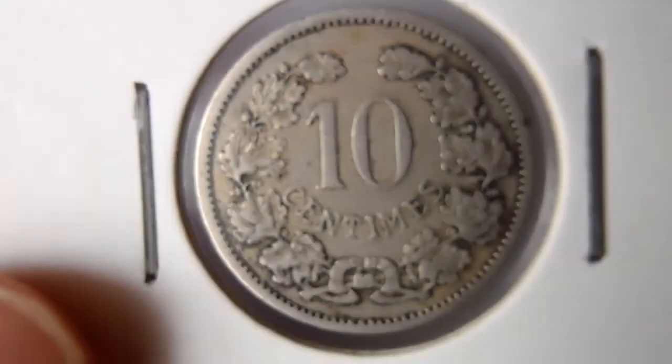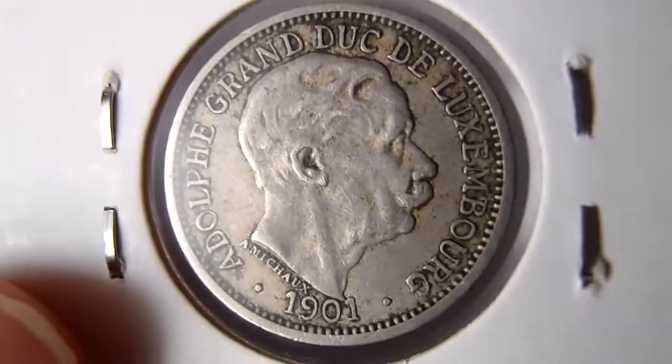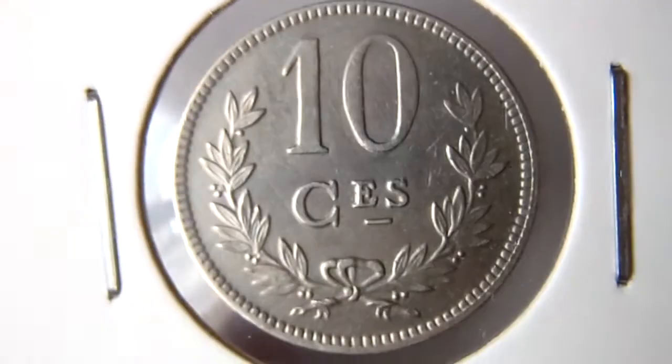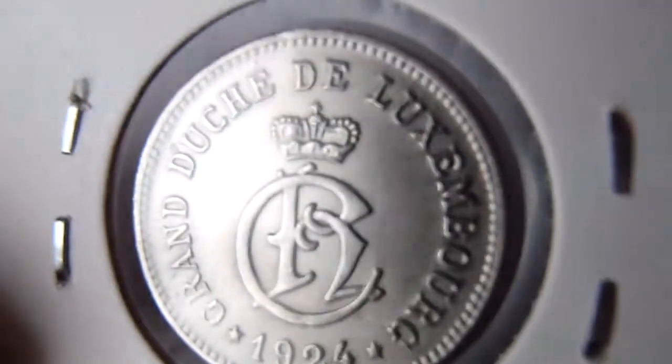This is 10 centimes Luxembourg 1901. Then also 10 centimes, but 1924.